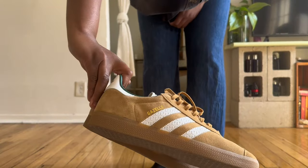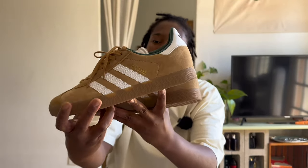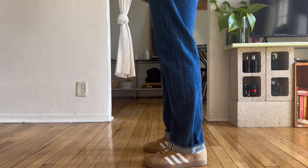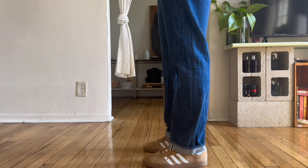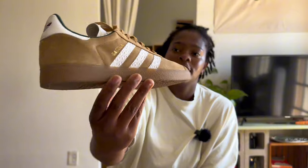I also picked up the Adidas Gazelles in this colorway. Lowkey these remind me of the Gucci Gazelle — kind of a similar colorway. I think the only difference is the Gucci version has the logo all over it. These are probably going to be going into my summer shoe rotation.